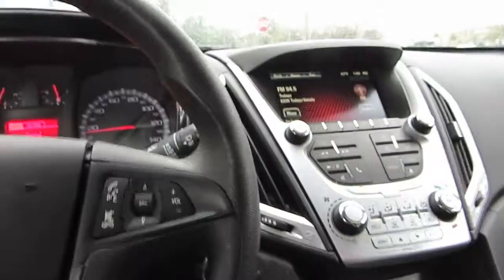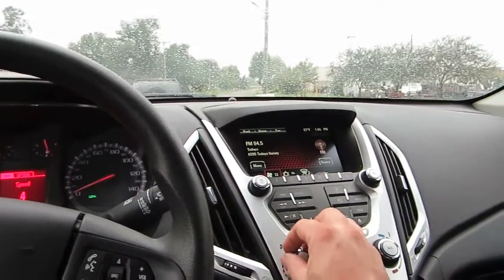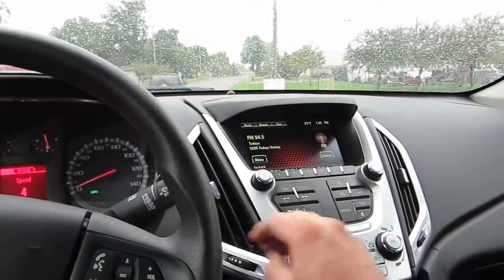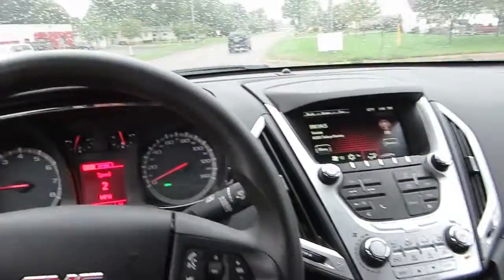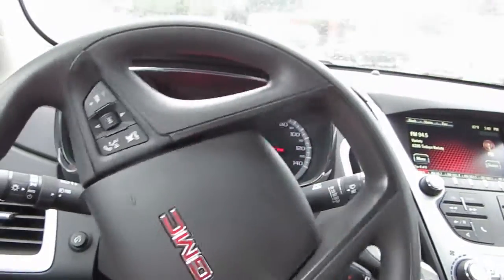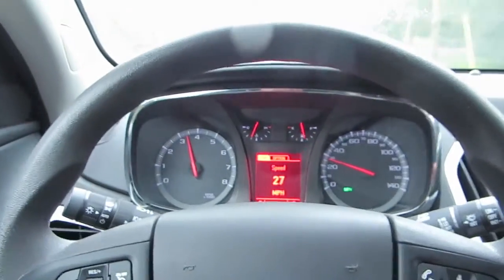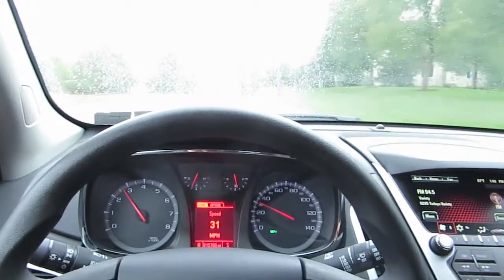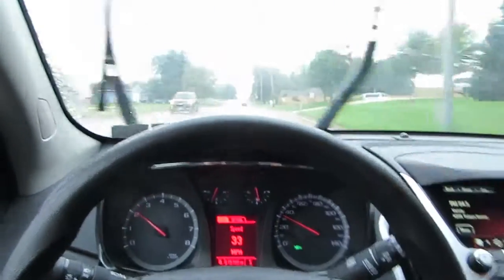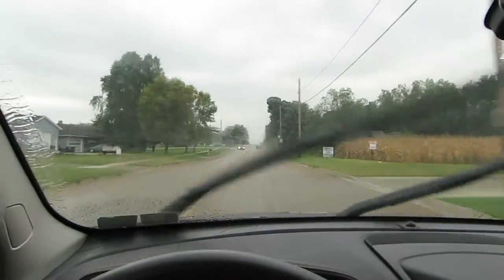The AC does blow nice and cold air — it's not on right now but I'll turn it back on here for a second. It is blowing nice and cold air. The wipers work too. We got the video just in time as it's starting to rain here.